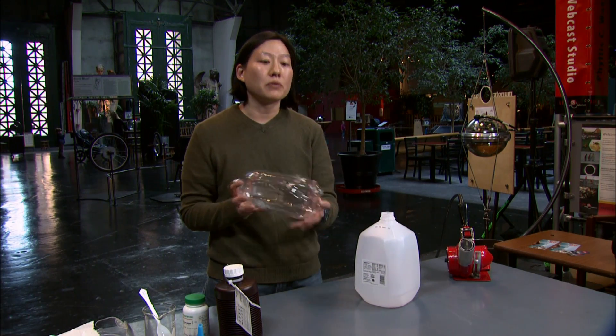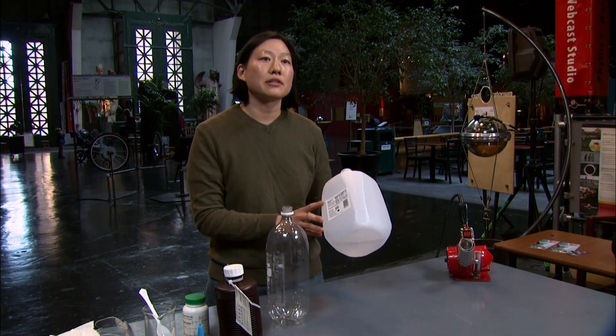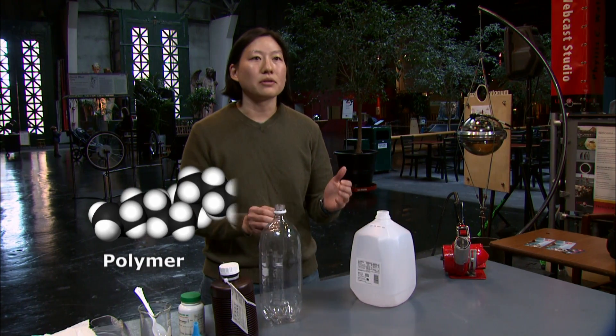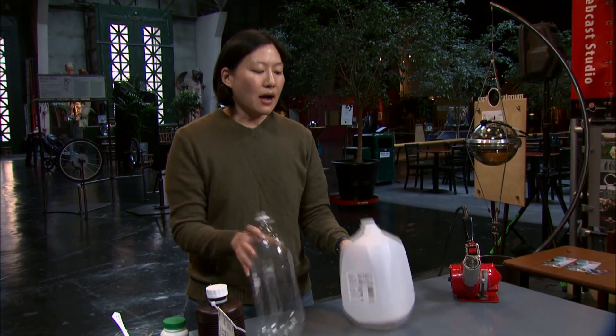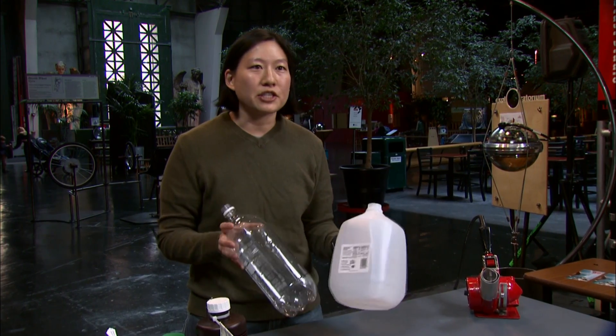This is a 2-liter soda bottle, which has a recycling number one at the bottom. And this is a milk carton, and these are usually recycling number two. Now, these bottles are both made of polymers, which are long chain molecules that have repeating chemical units linked together like cars on a train. These particular polymers are thermoplastic, which means that they change their shape with heat.